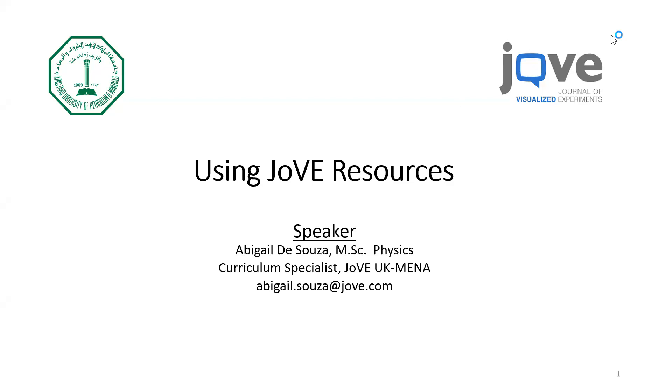Very good morning to everyone joining this session. My name is Abigail D'Souza, and I am the curriculum specialist here at Jove, handling the UK and the Middle East and North Africa region. Very warm welcome and thank you so much everyone for joining us on this session. So, what is it that we'll be doing today?